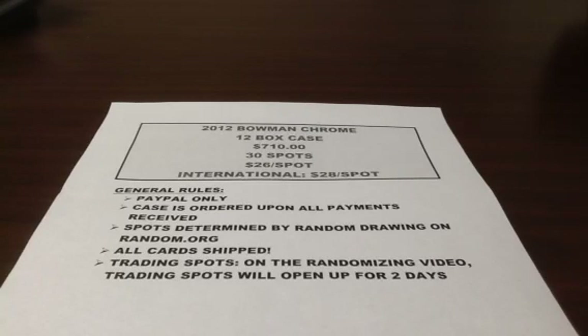Hey guys, update to the case break. I am switching gears. Topps Chrome is a good product and I will do that eventually, but I did get a lead today on a great deal for the upcoming Bowman Chrome release, which I think happens towards the end of October.